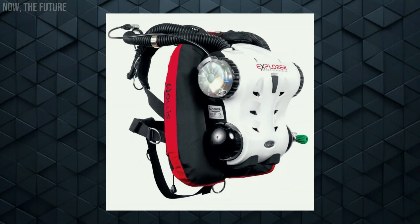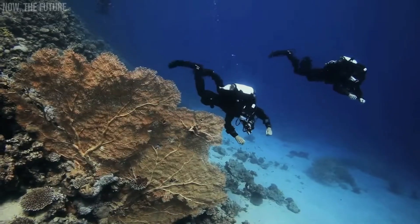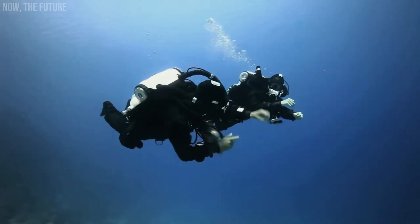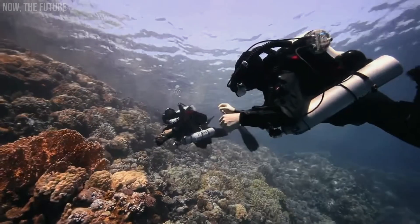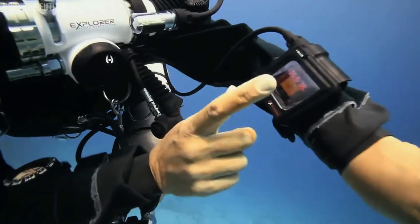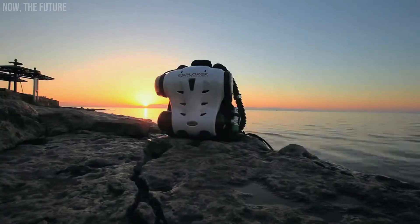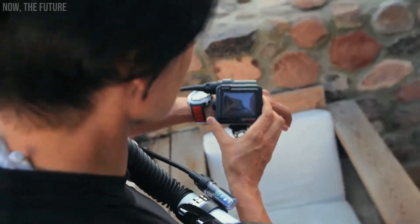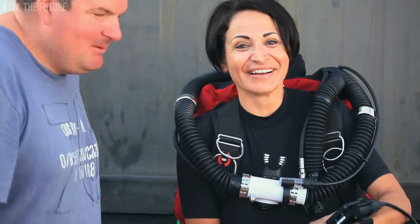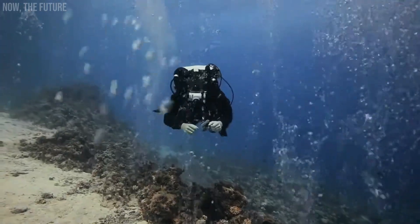Breathing underwater often means creating bubbles that startle the inhabitants of the deep sea. But how can we observe fish without scaring them away? The Hollis Explorer Sport is compact, lightweight, and easy to use, boasting a powerful computer that handles most tasks. Its AI system signals when it's ready, warns of low gas levels, and facilitates cylinder changes. The Hollis Explorer Sport utilizes a nitrox mixture of nitrogen and oxygen, allowing for extended underwater stays of up to two hours. If the red light on the dashboard illuminates, it's a reminder that it's time to resurface.